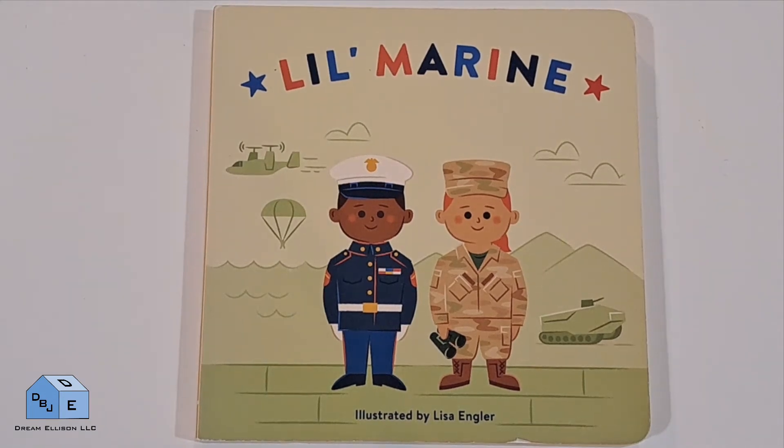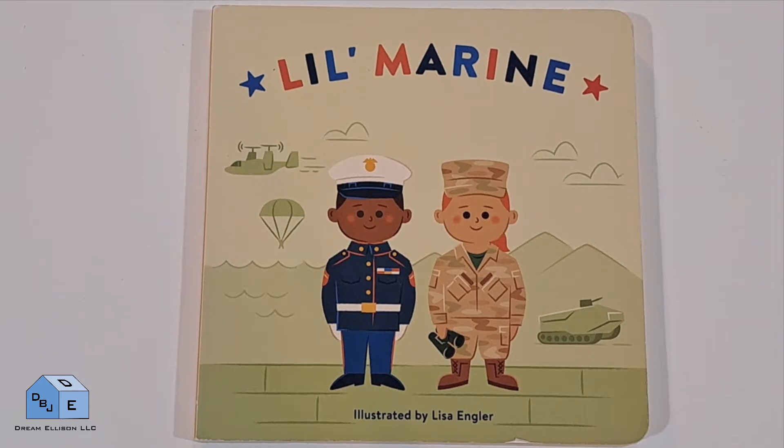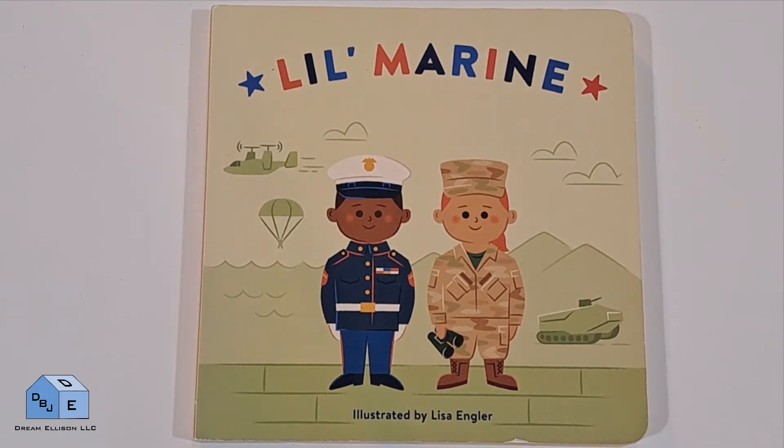Hello, this is Storytime Dream Ellison. Please like and subscribe to our channel. Today's book is Little Marine, illustrated by Lisa Engler.